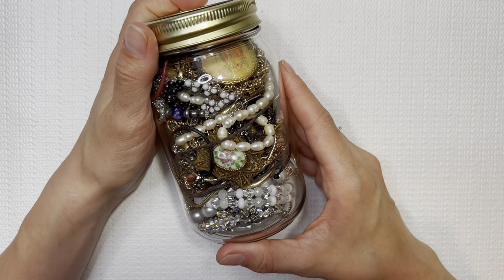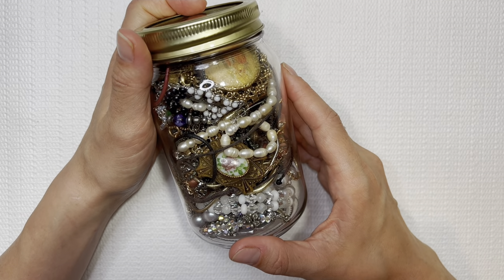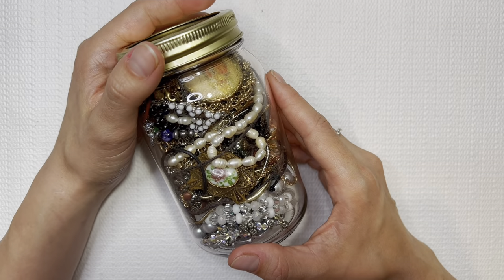Hey you guys, this is Beth from Dainty Daisies Merchandise. Thank you so much for stopping by my channel. I am a part-time reseller and a stay-at-home mom to three babies.